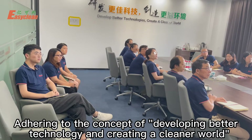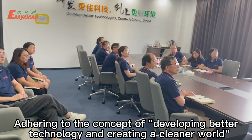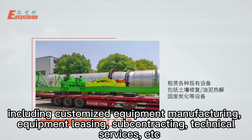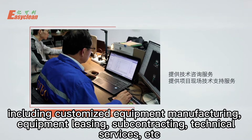Adhering to the concept of developing better technology and creating a cleaner world, EasyClean provides customers with professional integrated services, including customized equipment manufacturing, equipment leasing, subcontracting, technical services, etc.